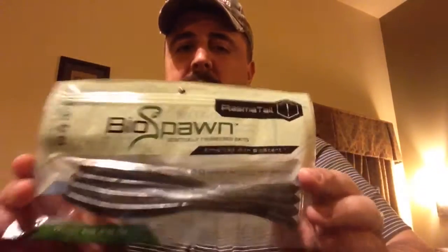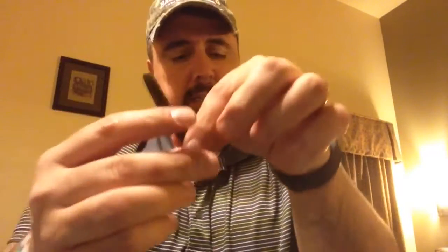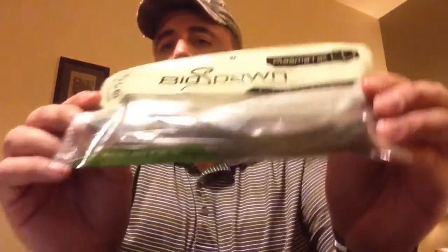This is something I'm so glad is in my box. I've listened to a lot of YouTubers and they talk about these — I've actually considered ordering them but just couldn't bring myself to do it. Looky there: BioSpawn, the 6.5 Plasma Tail. These are all pumpkin — that's what they actually call this color, just a solid pumpkin color. I'll take one out for you. If you watch a lot of YouTube fishing channels, a lot of the popular guys talk about this. There it is — the Plasma Tail. I don't know what the smell is, but hopefully the fish like it. They call it Bioscent. 6.5-inch Plasma Tail. These are probably the most exciting thing in the box that I'm most excited to use.